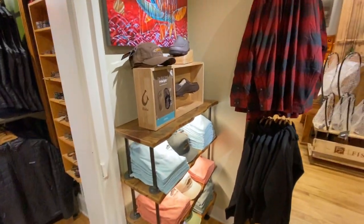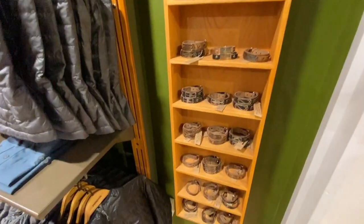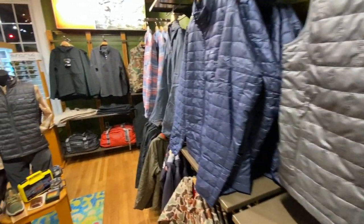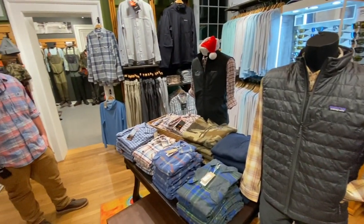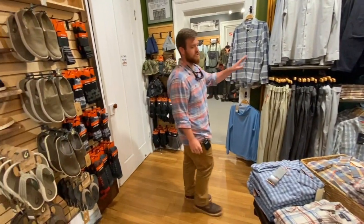Speaking of apparel, we've got lots of great options in here: Sight Lines, Provisions bracelets, lots of Patagonia and Orvis, some logo gear, Sun Cloud and Smith sunglasses, and lots of great flannels.